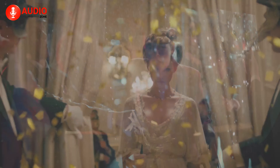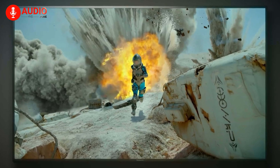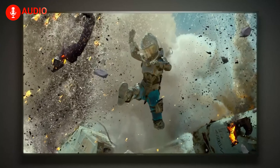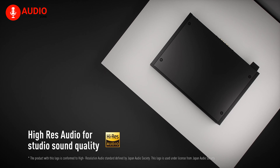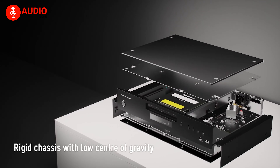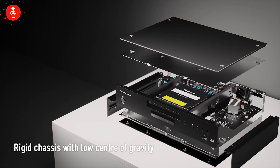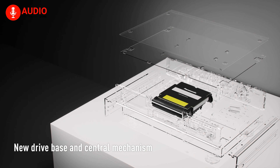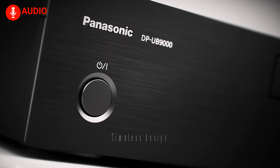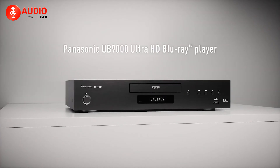Support for HDR formats like HDR10+ and Dolby Vision means you'll see stunning 4K images full of detail. Panasonic's 4K high-precision chroma processing creates natural, vivid visuals with accurate texture and depth. When it comes to audio, it's just as impressive — its chassis uses thick steel plates and rigid aluminum to reduce vibration and noise from disc spinning. This premium construction allows for pristine audio output through the player's balanced XLR and 7.1-channel terminals. The sleek, stylish design also enhances the UB9000's audio integrity, while giving it an elegant look fit for a high-end reference player.